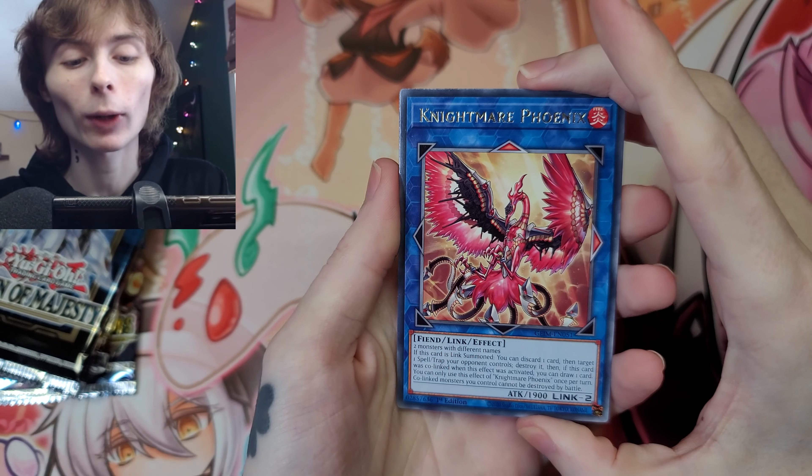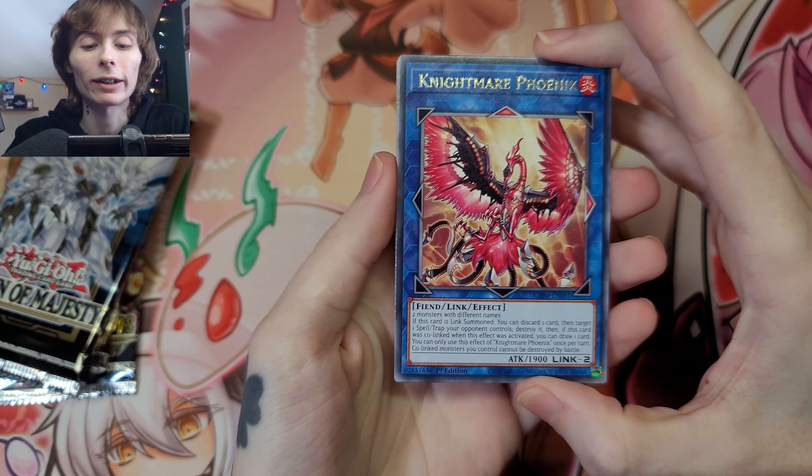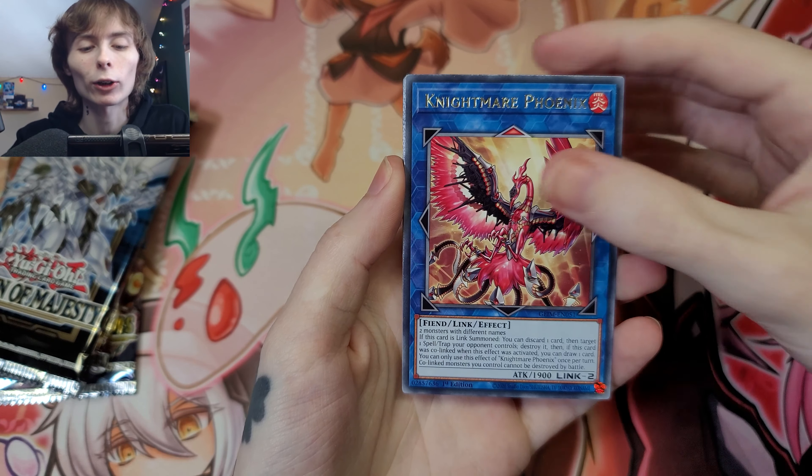I think there are two primary reasons people buy these. Number one: they don't have any product in their area other than this type of stuff, and they just don't want to buy online. That's a fair reasoning. So we got Nightmare Phoenix right there, Endymion, Bottomless Trap Hole - beautiful - Tritron, Cyber Gadgets, Extra Foolish Burial, and Live Twin Home.